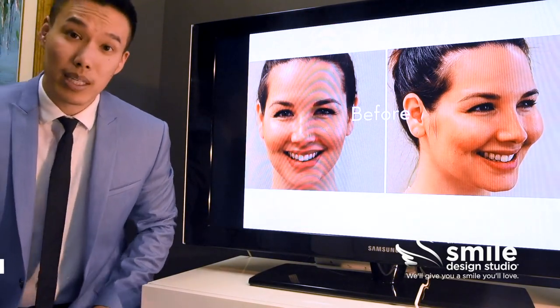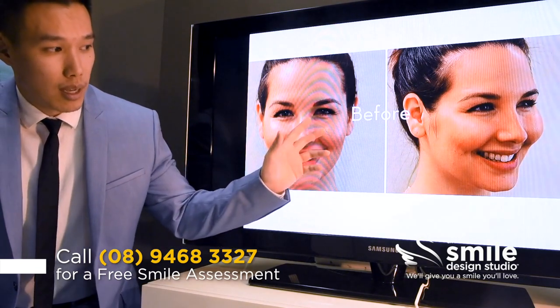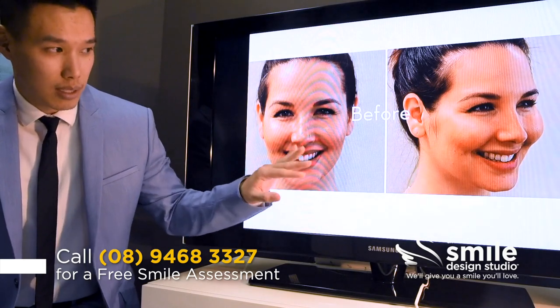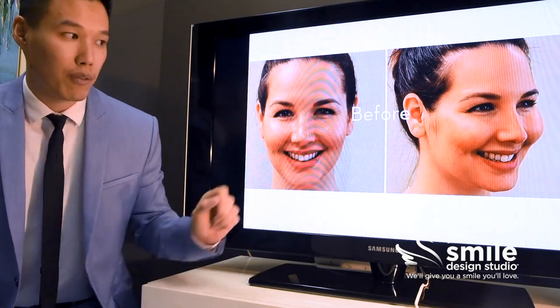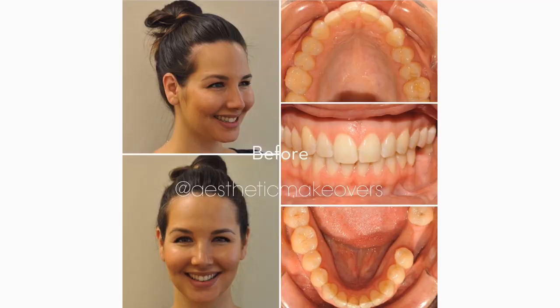When we look at her facial profile, that's when we can really see some problems. She has very prominent cheeks — beautiful cheeks — and a prominent chin, but the lower facial third of her face is actually concave. She has quite deficient lips and her smile is set very far back.